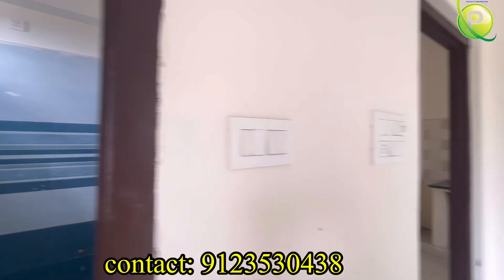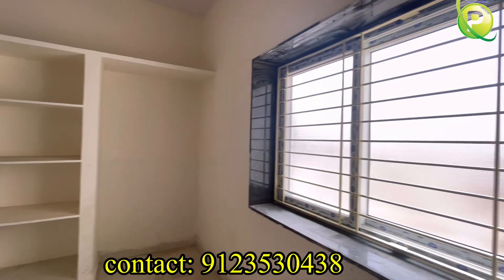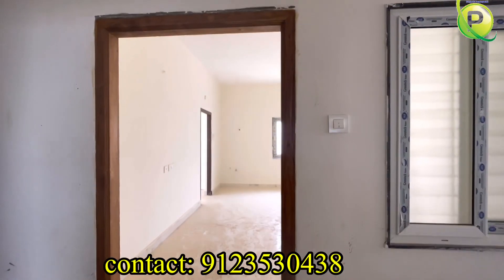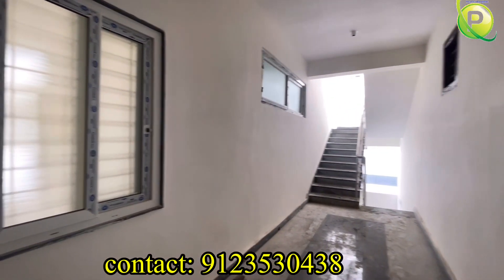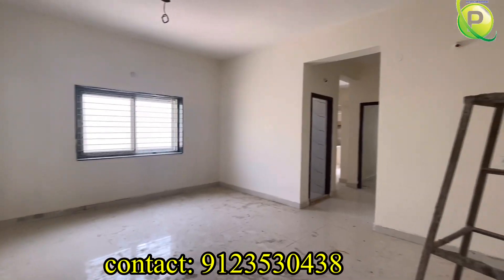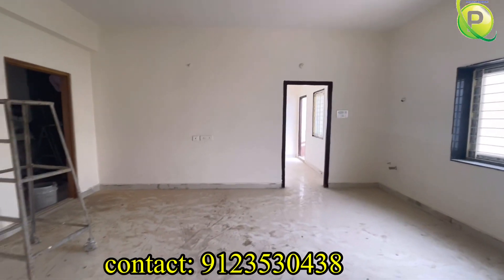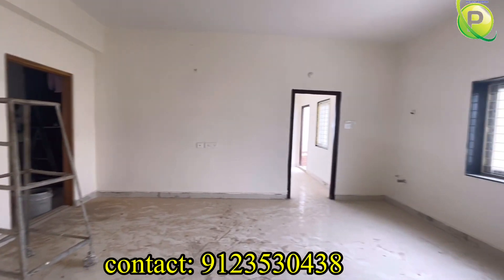In total, this apartment's land area is 400 square yards, equally divided by 10 flats. The west facing flat has a lift facility. The west facing flat is 1133 sqft, and it has almost the same design as the east facing flat. In this flat, we have a UDS of 42 square yards, and there is a small room in the west facing flat.